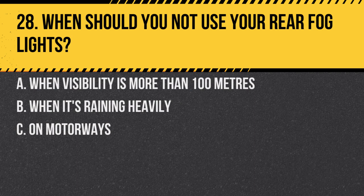Question 28. When should you not use your rear fog lights? A. When visibility is more than 100 meters. B. When it's raining heavily. C. On motorways. Answer: A. When visibility is more than 100 meters. Using fog lights in clearer conditions can dazzle other drivers.